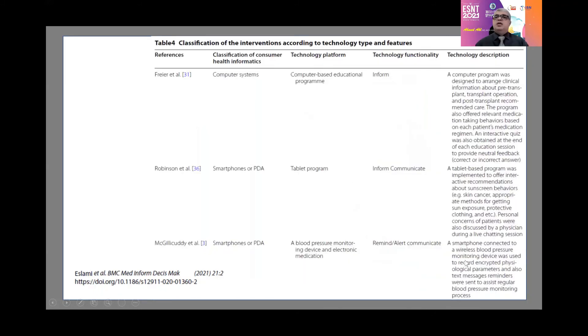Most publications are centered on computer-based educational programs, tablet-based programs, and smartphone-connected programs. When looking at tablets and smartphones, they always deal with communication and are more interactive than computer-based programs.